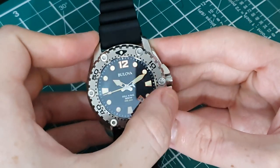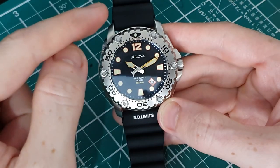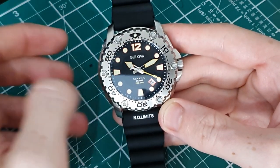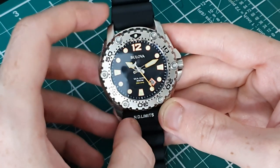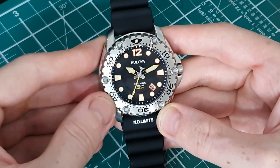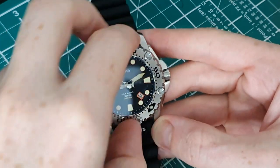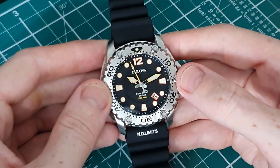We have a stainless steel bezel with no insert — this is a fully machined piece. There are little screws at the odd intervals — 5, 15, 25 and so on — and indices at the even intervals — 10, 20, 30 and so on. We have a really nice triangular index at the 12 position. This is a 120-click unidirectional bezel with a really nice tool-type click to it and no play. It's a very nice bezel action.